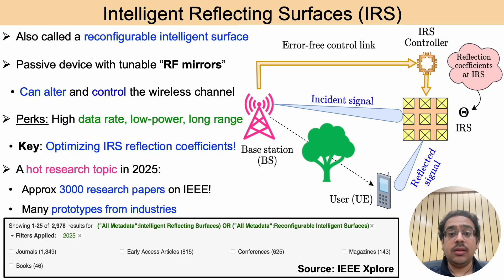The picture here illustrates how an IRS works. A signal from the base station hits the IRS, which then applies an optimized reflection pattern and the reflected signal is received by the user. IRS is a hot research topic with about 3000 IEEE papers and several industrial prototypes.